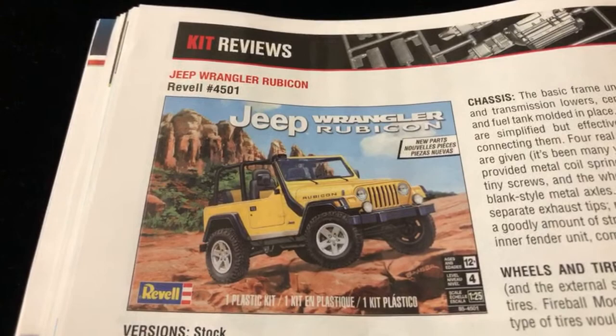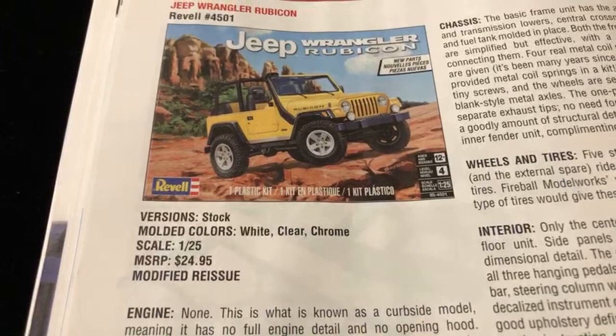Let's check this one right here - the Jeep Wrangler Rubicon by Revell. $24.95 MSRP. Lifeguard - damn, that looks nice. That's a nice shot right there.